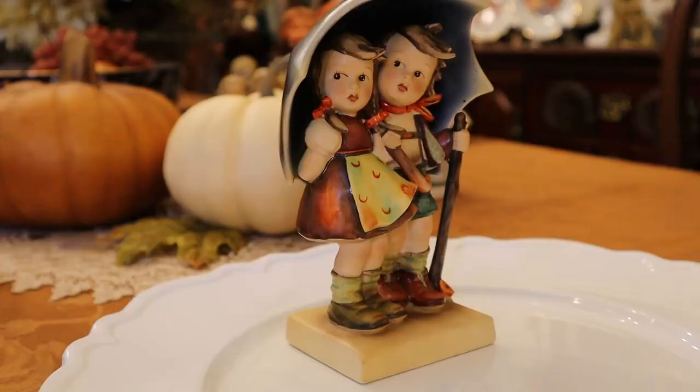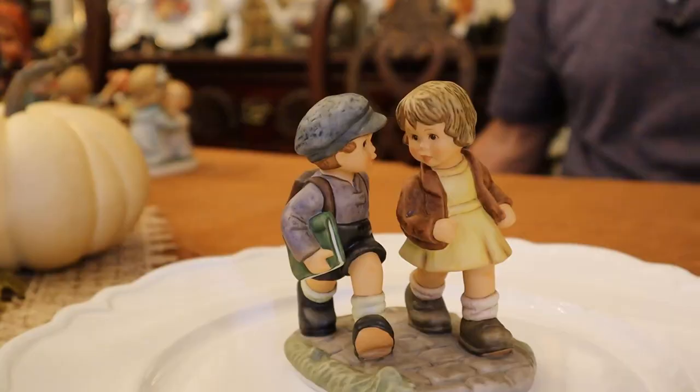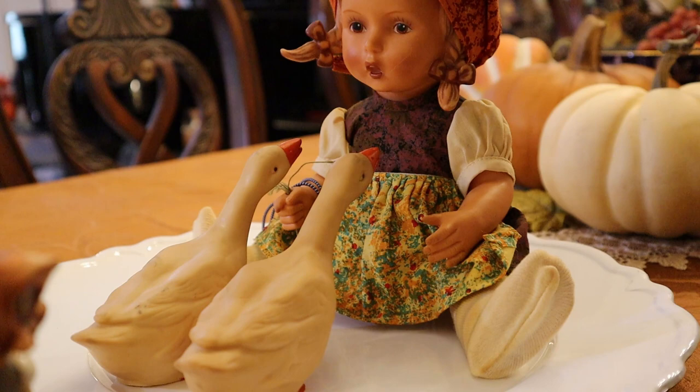Now, folks, we're back with another part of our series on Hummel collectibles. This one's called Boys and Girls. We're also going to talk about the authorized vinyl dolls that were made. Let's have fun right here on My Take on Home and Garden.